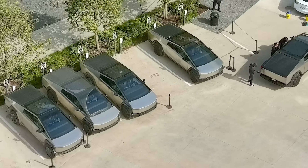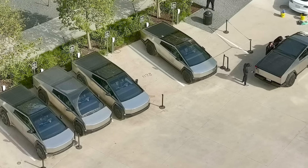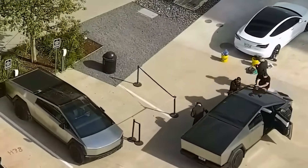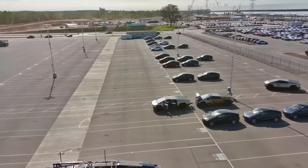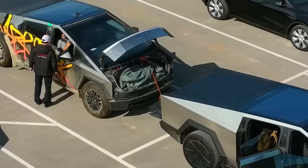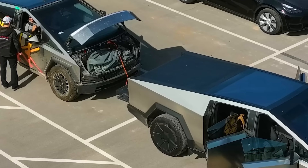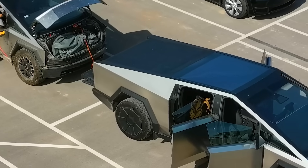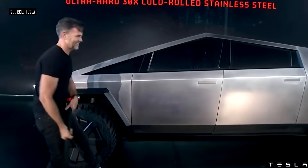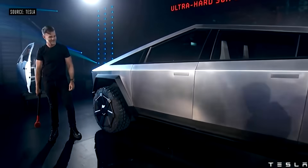At least 25 trucks, not including release candidates and other prototypes, were seen being washed and charged. Now, it is possible that these trucks aren't ready for the event, or that they're intended to be some of the first to be shipped out afterwards, but it seems like an odd choice to not include them in the delivery event if Tesla can manage it, so maybe there will be some surprises tomorrow.